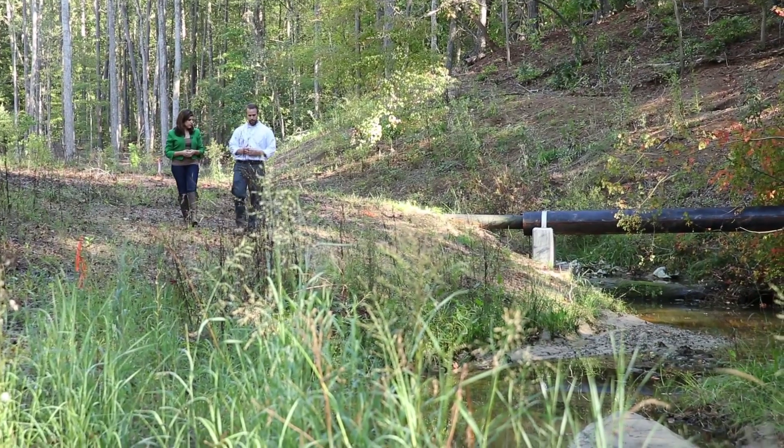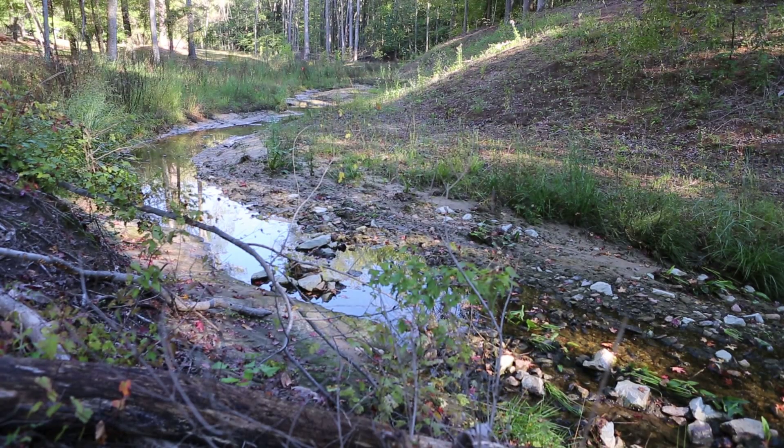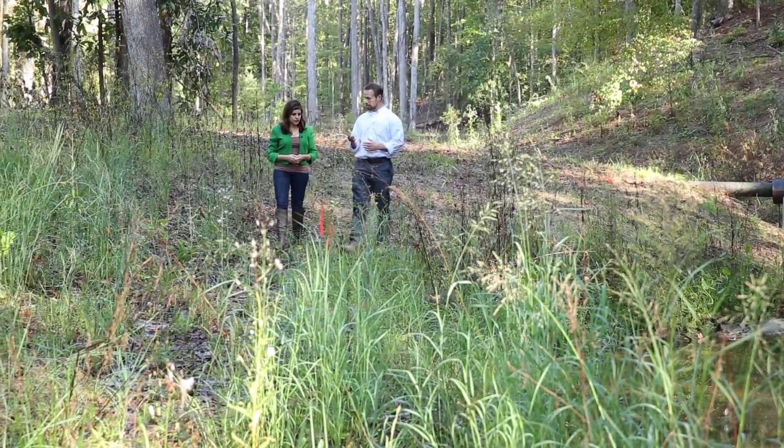How does that help? Controlling the energy is really the goal there. If you go straight down a ski slope you go very fast, but if you cut that ski slope back and forth on the horizontal, you can control your speed and it's much more manageable.